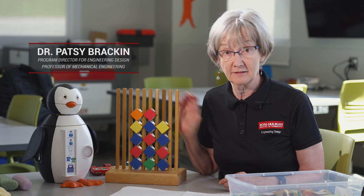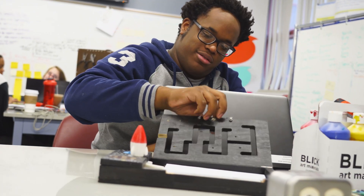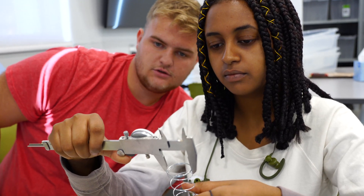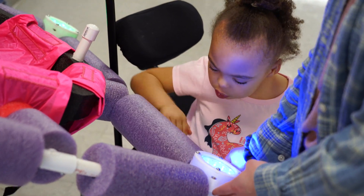Imagine creating a device, like this one, that can help unlock the brain of an autistic child. That's exactly what our first year engineering design students did last fall. As an engineering design major, you'll develop expertise in product design, testing and analysis while working for real clients on authentic projects.